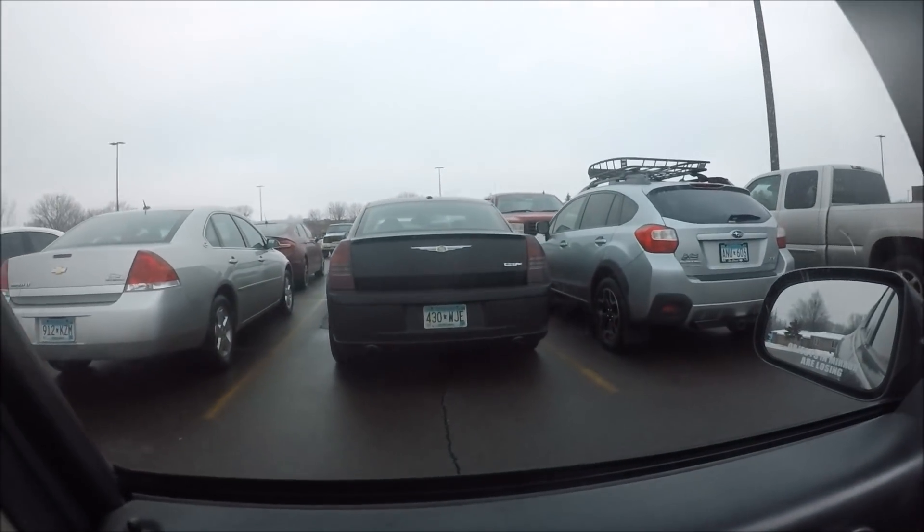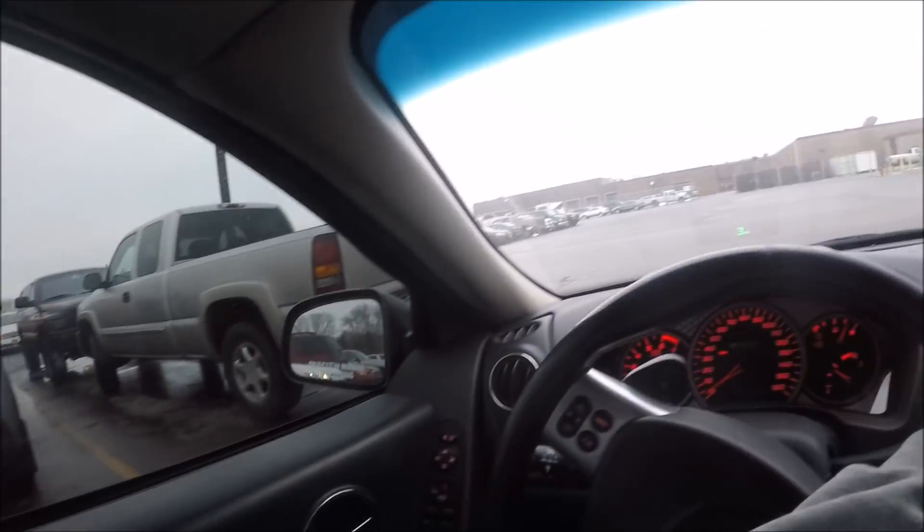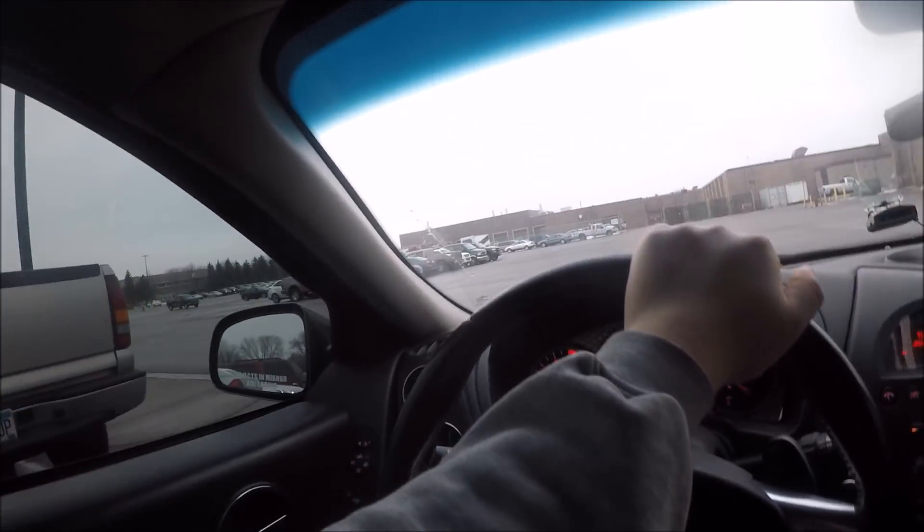That SRT8, that thing is so sweet and it's so fast. It really is. He pulled on me once at a stoplight. It's fast.